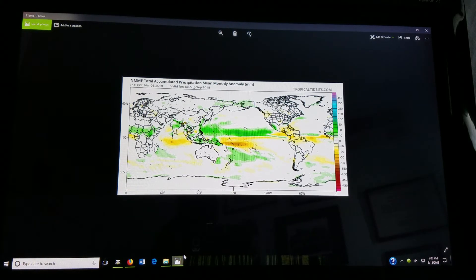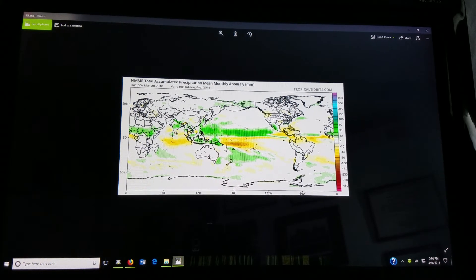Given where we are regarding La Niña and El Niño, I think it's a pretty interesting first shot at this. Let's see what our forecast looks like. Taking a look here at one of the climate forecast models.